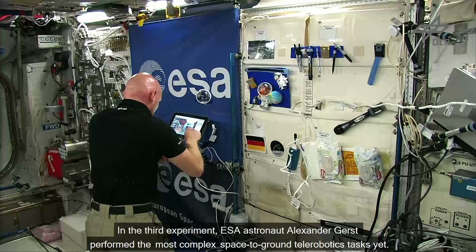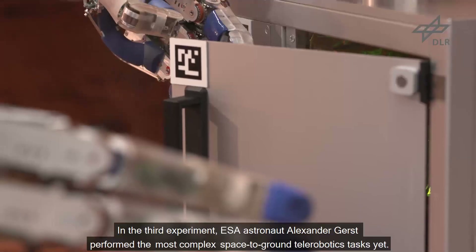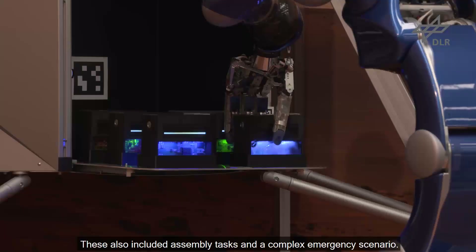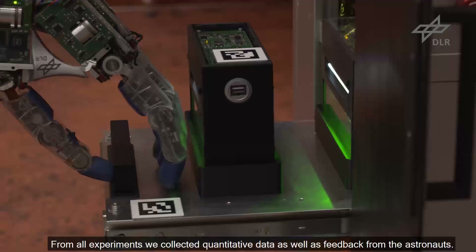In the third experiment, astronaut Alexander Gerst performed the most complex space-to-ground tele-robotics tasks yet. These also included assembly tasks and a complex emergency scenario. From all experiments we collected quantitative data as well as feedback from the astronauts.